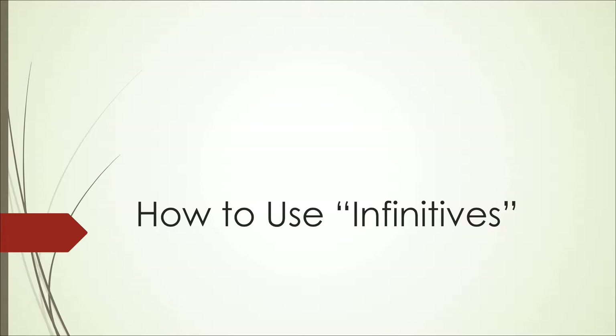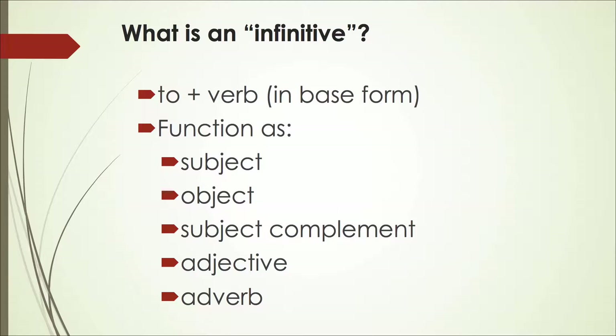Before we learn how to use infinitives, let's talk about what their function is and what they are. An infinitive is something in a sentence where you use 'to' plus the base form of a verb, such as 'to write.' Anytime that you have an infinitive, it can function as different parts of the sentence.